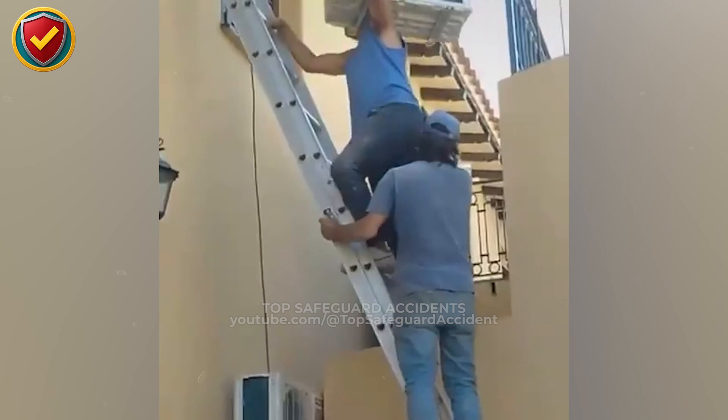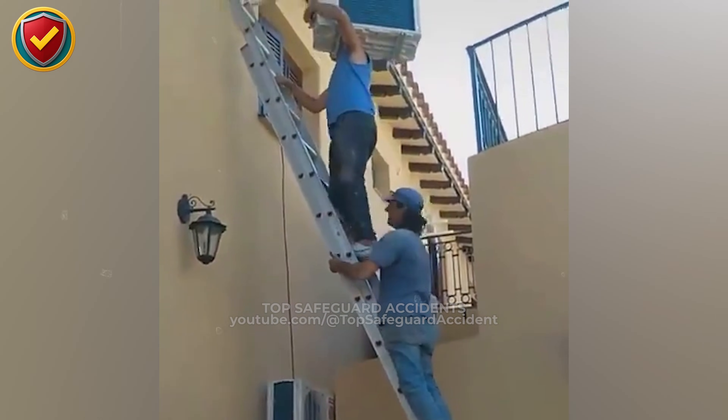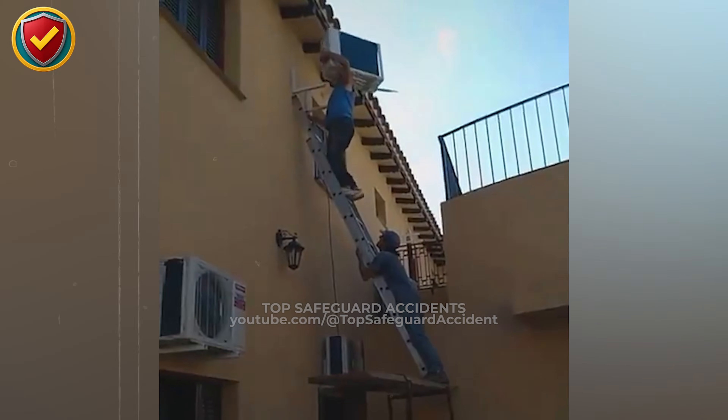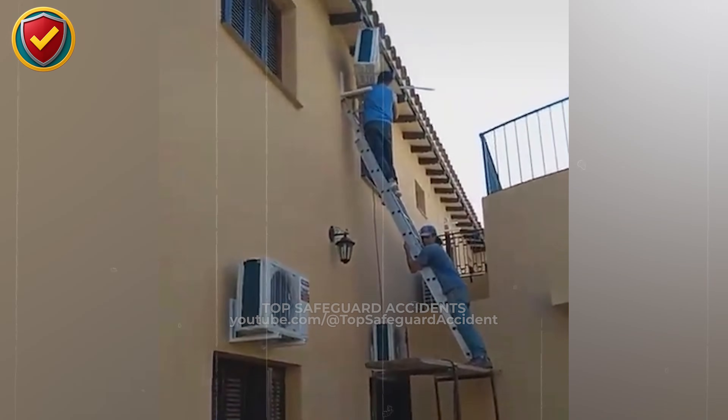Once the center of mass moves past the ladder's base, gravity pulls everything down together. Ladders are access tools, not lifting systems. Use proper hoisting equipment, secure platforms, and keep heavy loads off ladders before gravity dictates the outcome.